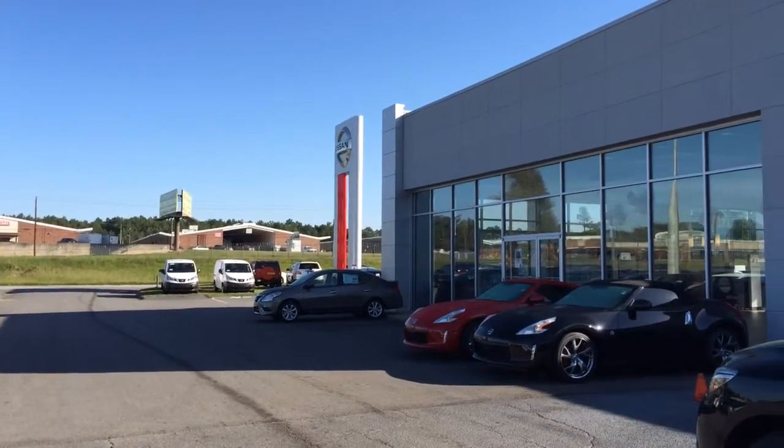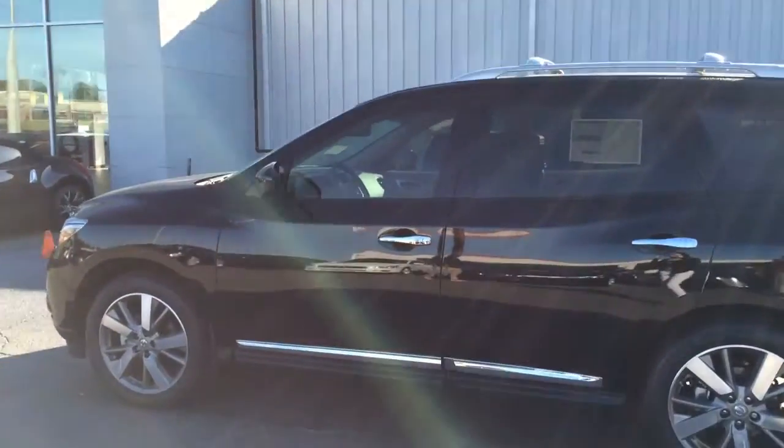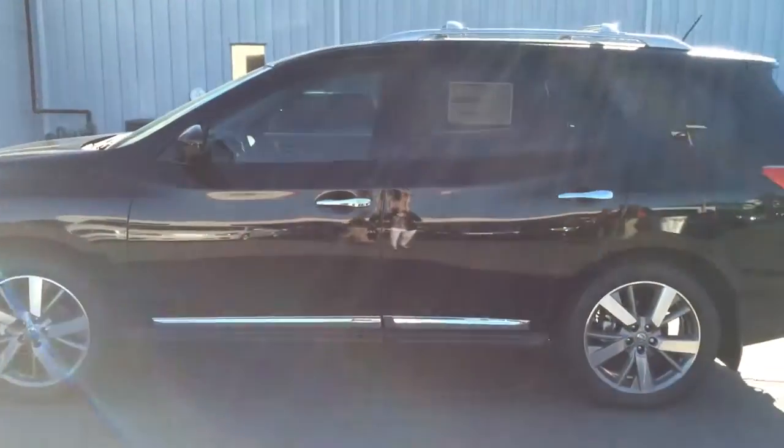Hi Mr. Attaway! This is Jennifer at Butler Nissan in Macon, Georgia, and I'm here to show you this brand-new 2014 Nissan Pathfinder Platinum.